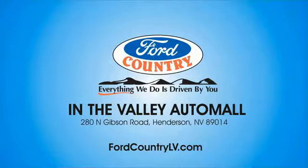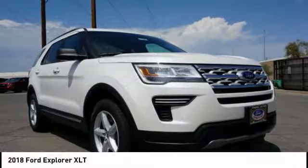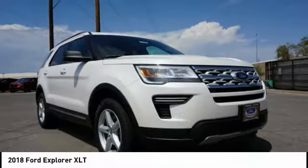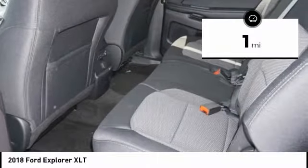Welcome to Ford Country in the Valley Auto Mall. Today, take a ride in the 2018 Explorer — you've got a lot of capabilities to call on in a Ford Explorer. Don't underestimate your choices; this vehicle has less than 100 miles.